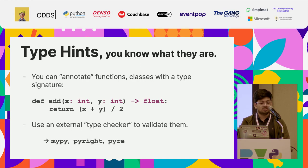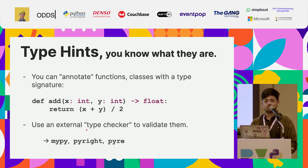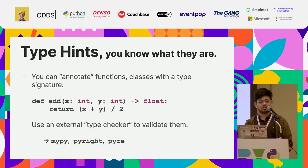Type hints — you know what they are. You can annotate your functions and classes with a type signature, like so. And with a third-party type checker you can validate these types — with mypy, pyright, or something like that — to make sure that the types are correct.